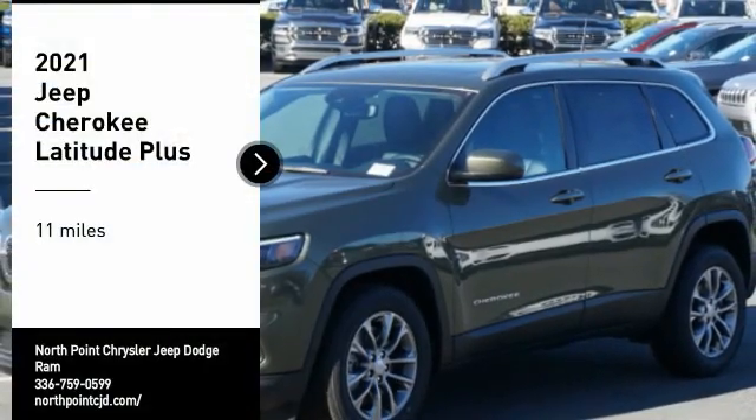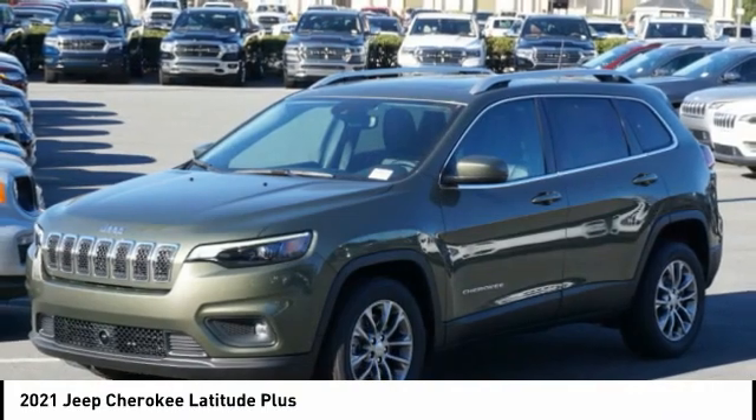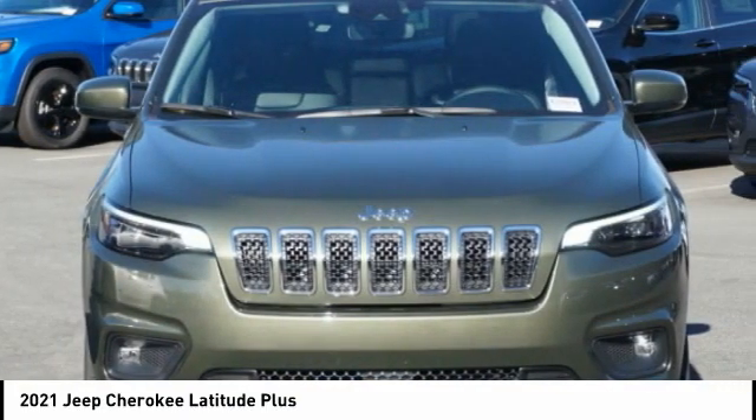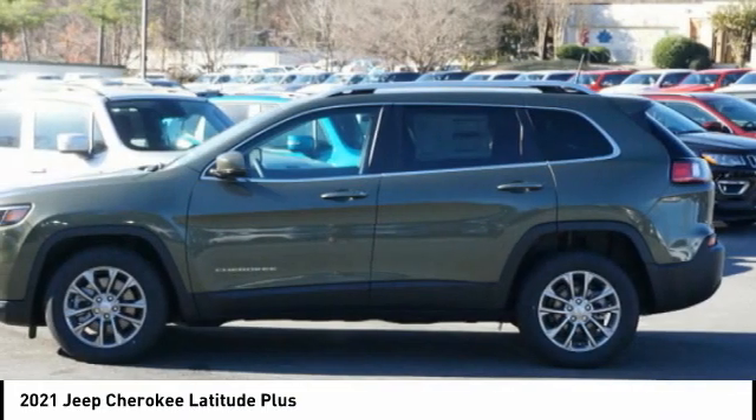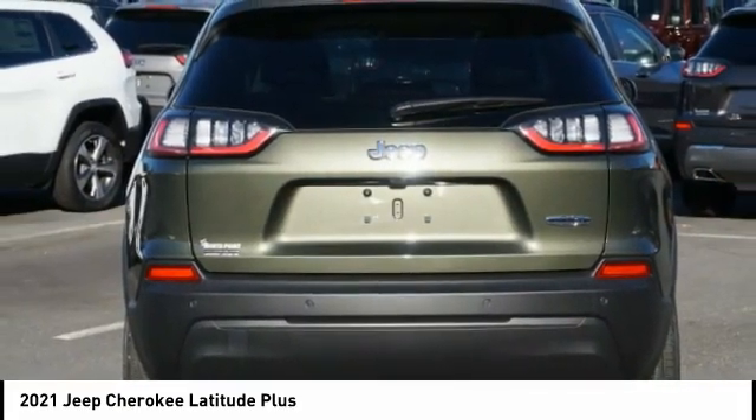Looking for the right vehicle? Check out the 2021 Cherokee. The Jeep Cherokee offers superior off-road capability, making it a fine choice for families who venture off-road or vacation in the mountains or other remote areas.